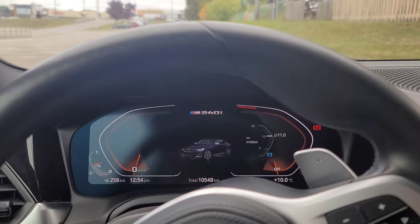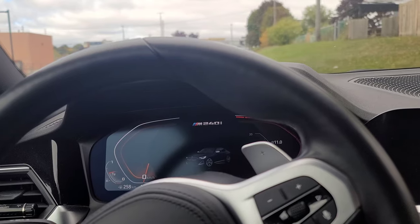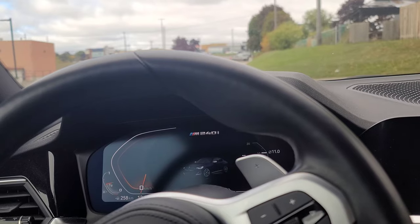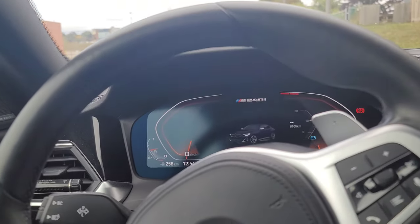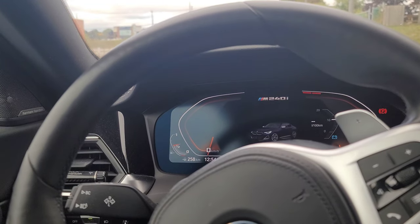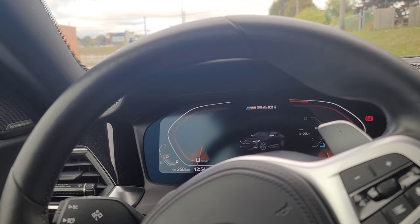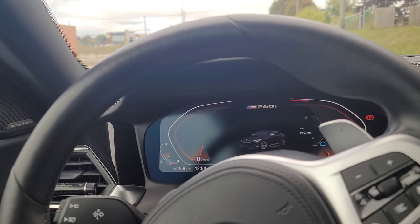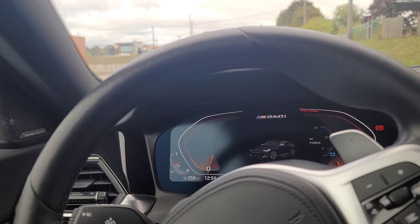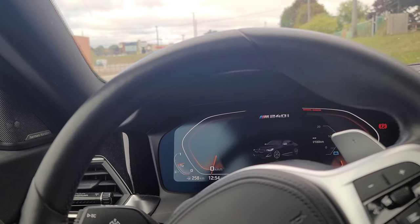I just wanted to give you guys a 10-month overview of what it's like to have this vehicle — so far it's been an absolute blast. I would not be opposed to having this car again at all. I also think it's probably one of the best looking cars in our lineup right now. Fuel economy has been decent — it's really my fault it's been bad — but why would I buy this car and not enjoy it?